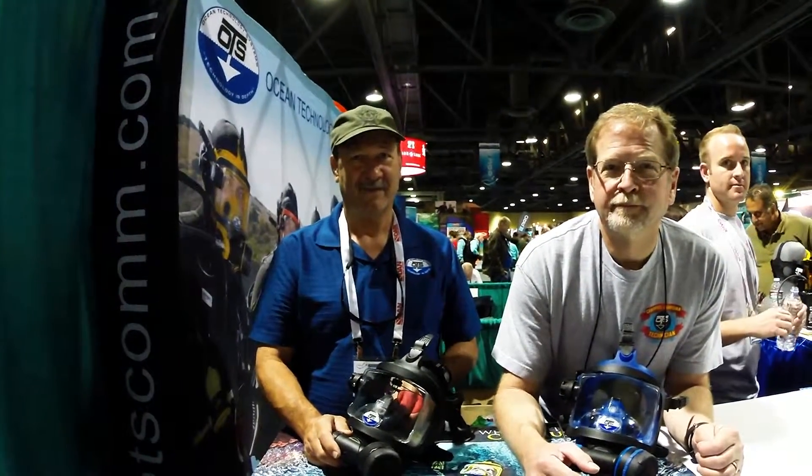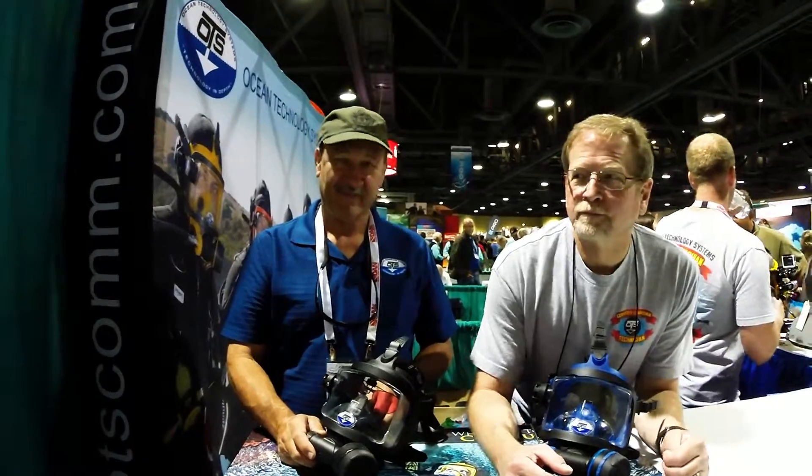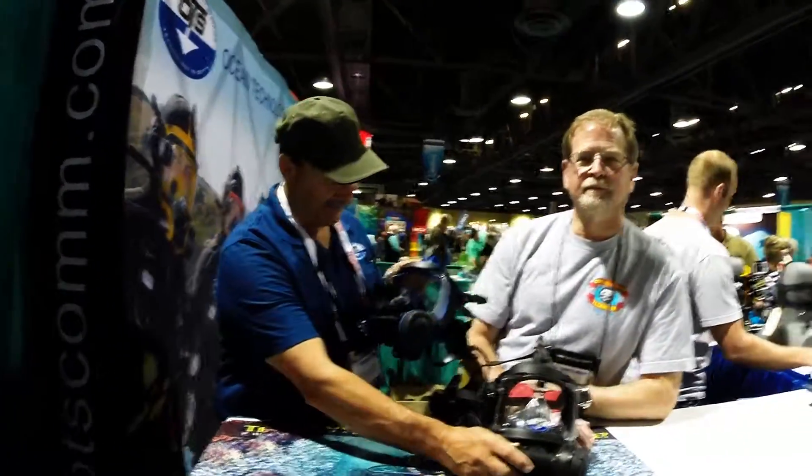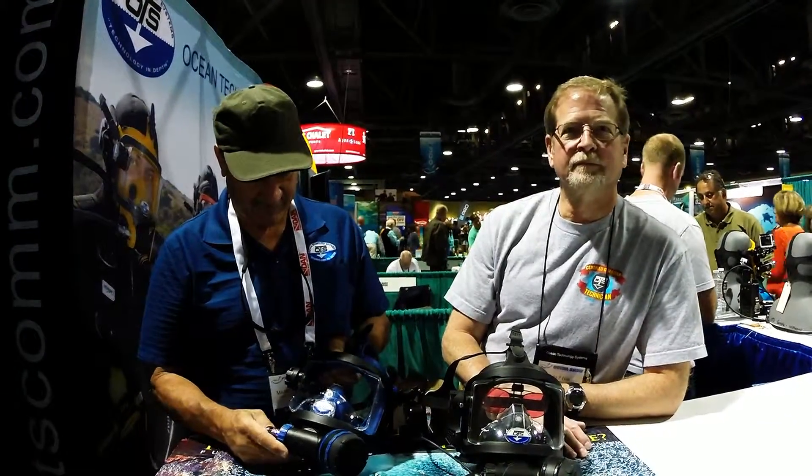Hey Scuba Board, it's NetDoc. Here we are at the 2015 Scuba Show in Long Beach. We have Mike Pellissier and John Hott, the faces of OTS.